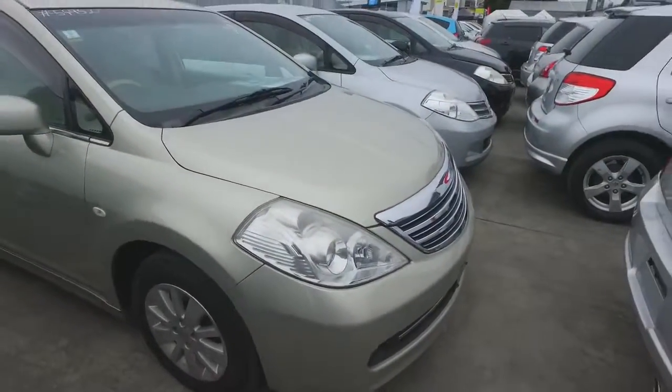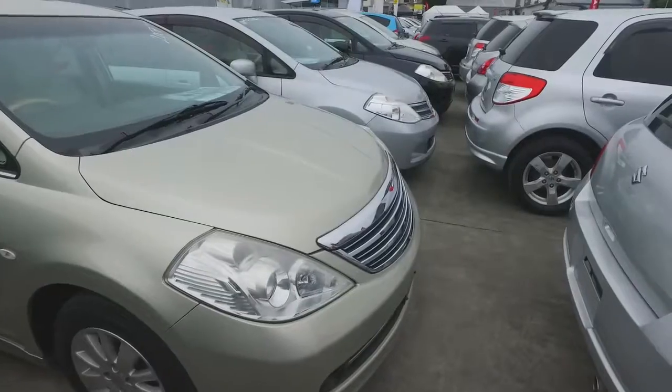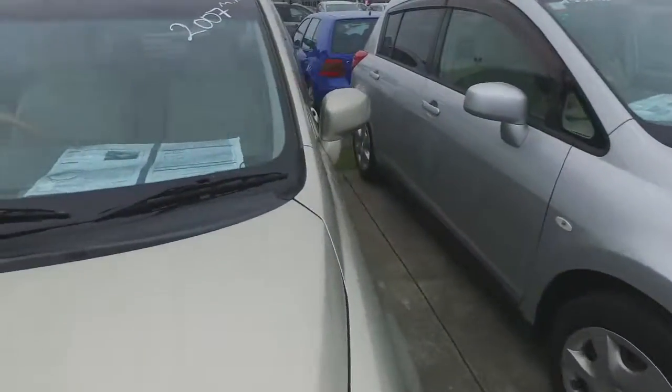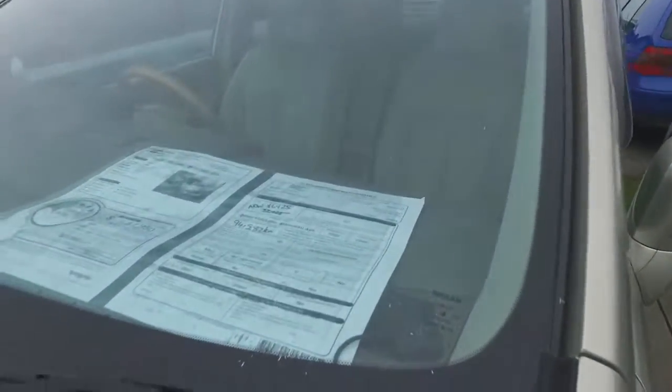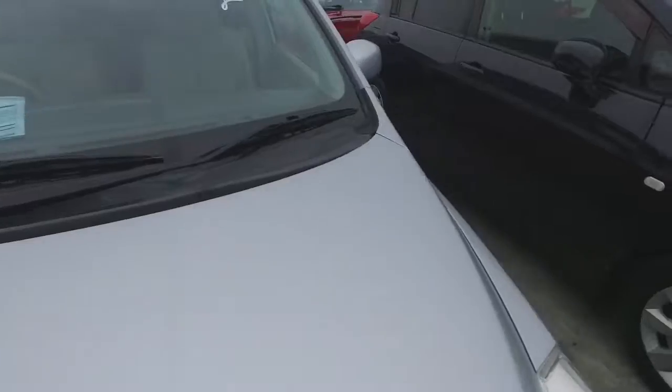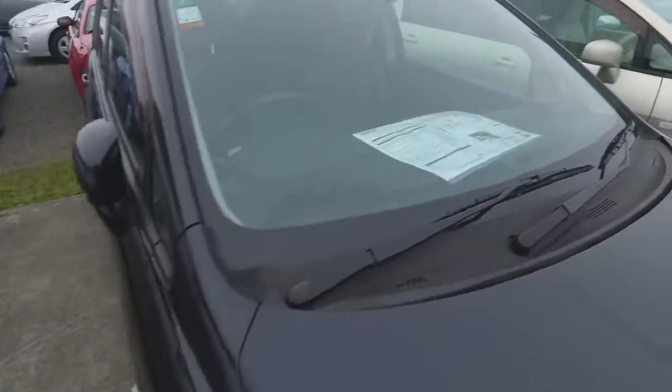So we have one, two, three, four, five Tiidas I can see at the moment. We have another 2007 here, a bit high in price at $6,990 drive away, but we'll keep moving around here to find the cheapest one we have here at the moment.